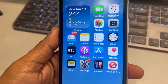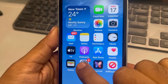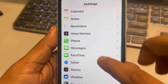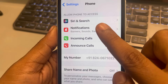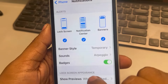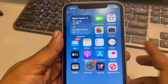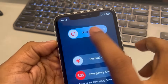If missed call notification won't go away on your iPhone, here is the fix. Go to Settings and scroll down to find the Phone app from the list. Tap on Phone app, then tap on Notifications, and turn off the Badges option. Now shut down your phone.